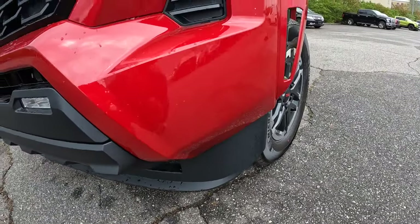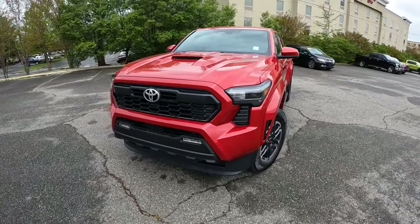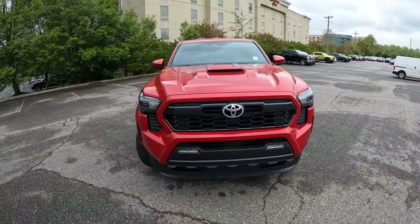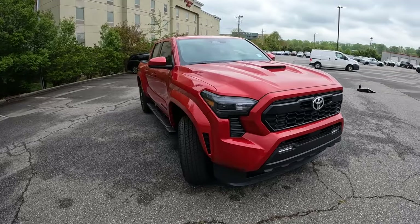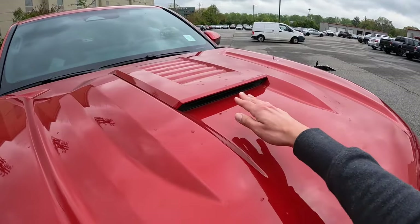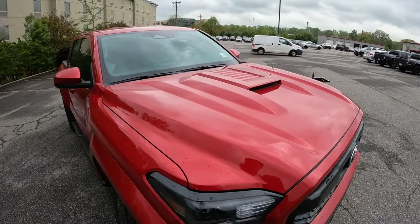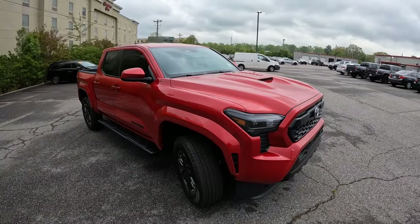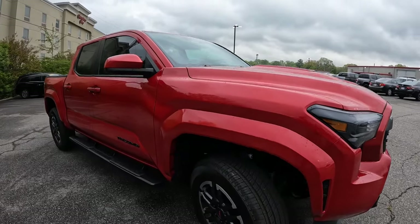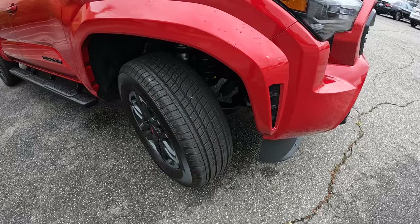There's a huge removable front air dam — pop that off for off-roading. The contours are really nice; they did a great job with the styling. It looks like a Tacoma, a modern one. There's a nice fake hood scoop that looks cool, lots of contours throughout the hood making it bold and aggressive, and I really like the body-colored fender flares with a cutout for better aerodynamics.